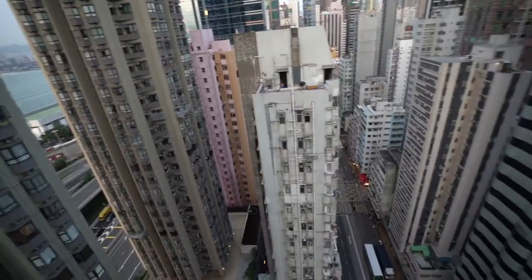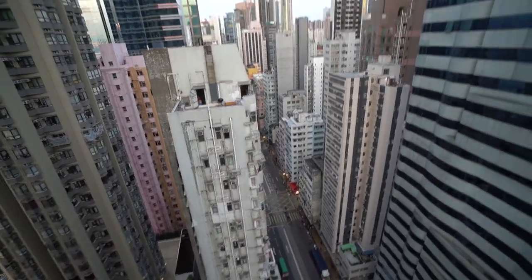Go to the ones that preferably don't have codes or where the doors are open, and then just try and act like you live there. I don't see a big problem with this as long as you're just flying your drone or checking out the roof and then leaving without causing any trouble. Okay, this is the view from this rooftop.